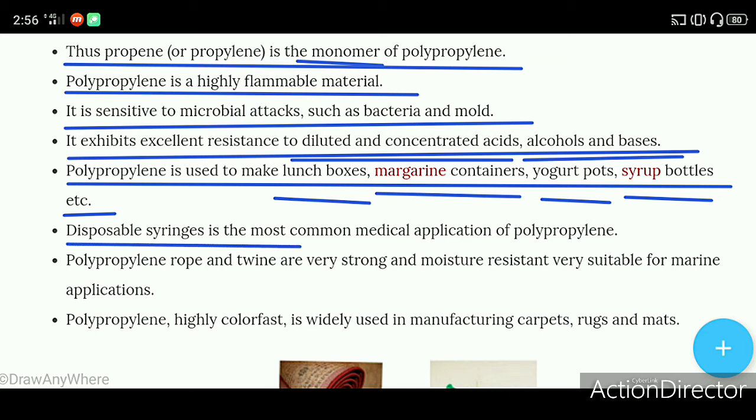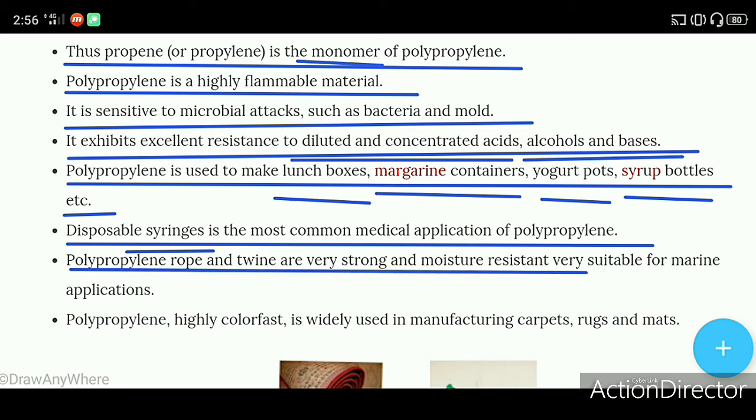Disposable syringes are the most common medical application of polypropylene. Polypropylene rope and twine are very strong and moisture resistant, very suitable for marine applications.